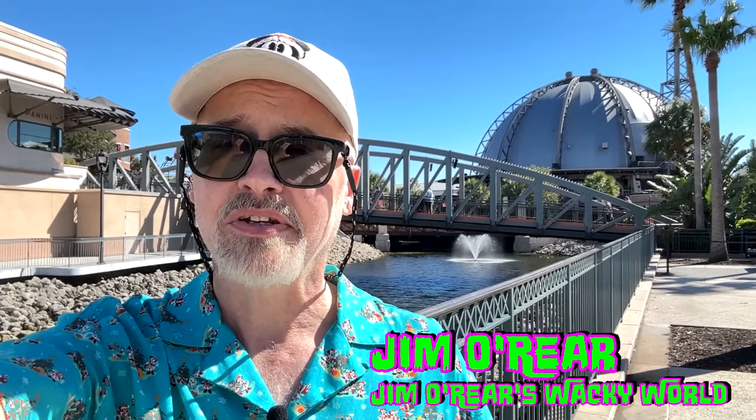Hello friends, it's Jim O'Rear. Welcome back to Jim O'Rear's Wacky World. Today we are at Disney Springs and we are going to check out some of the new merchandise for Christmas this year that is all Disney themed and fun. Come along with us while we check out the new Christmas merchandise for 2024.